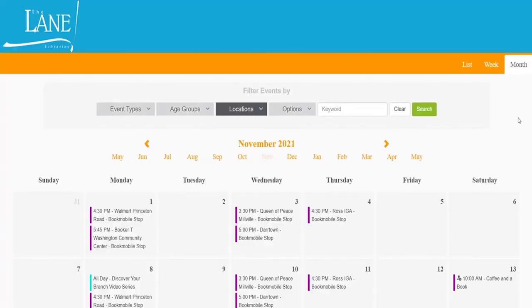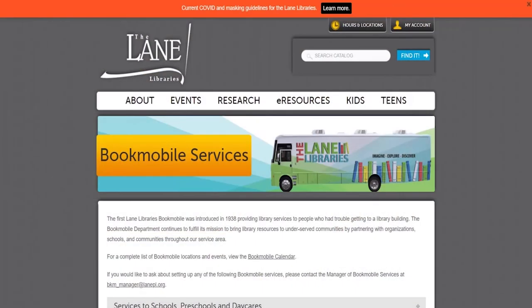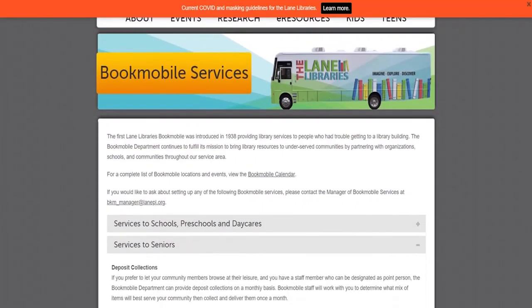Do you have any programs other than story times that you do on the Bookmobile? We don't do a lot of programming on the Bookmobile because of our very quick school services — it doesn't leave a lot of time. But we do try to work in library skills during our school visits, constantly explaining to kids how to use the Dewey Decimal System, what a library actually is, and that these are books to borrow and not to buy.